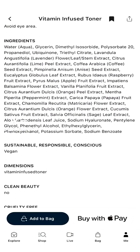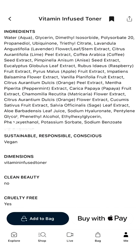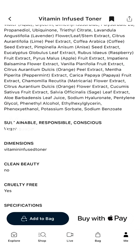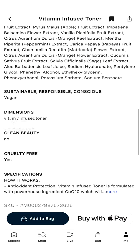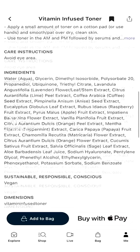The ingredients include lavender flower leaf stem extract, lime peel extract, coffee extract, apple fruit extract, vanilla fruit extract, citrus orange peel extract, peppermint extract, papaya, more orange, sage, and aloe to make sure the skin is also hydrated.